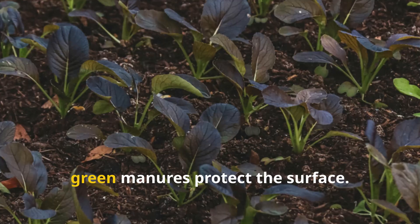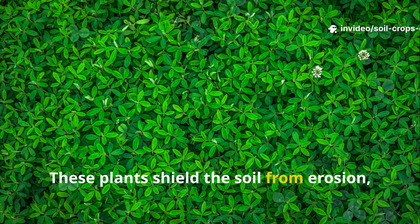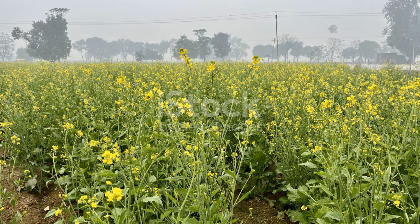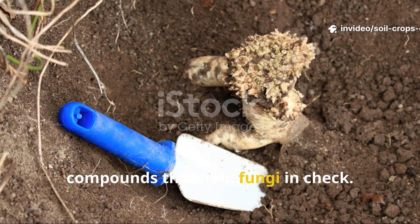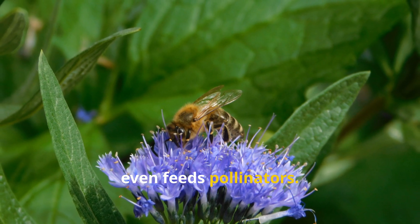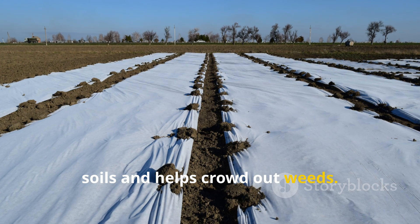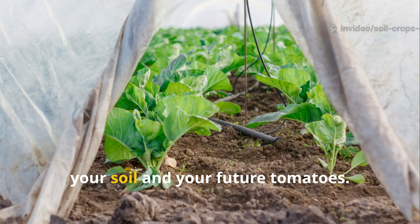While microbes secure the underground, green manures protect the surface. Sow them as soon as the biological treatment is complete. These plants shield the soil from erosion, release root secretions that suppress pathogens, and add fresh organic matter when worked back into the ground. White mustard rises quickly and forms a dense green cover, while its roots release compounds that hold fungi in check. Phacelia improves soil texture, suppresses pathogens, and during a mild autumn even feeds pollinators. Winter rye grows strong before snow, survives the cold, and in spring you cut it and work it into the soil — its dense root system strengthens heavy soils and helps crowd out weeds. When you sow green manures, you never leave a bed bare. The living cover becomes a shield for your soil and your future tomatoes.